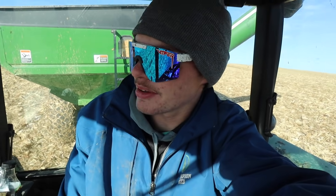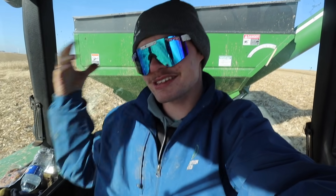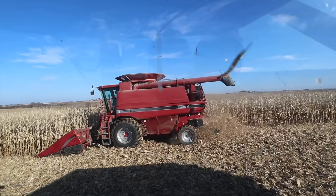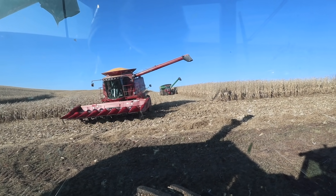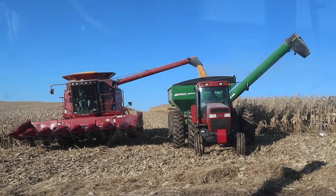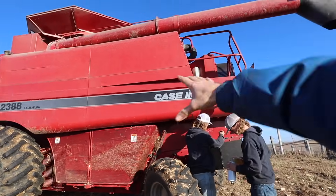We cleaned out what we could and it's a lot better in there, but there's still some trash. You can only get to half of the rotor by taking those guards off because the other side has chains in the way. Lil came to the rescue — he brought a new fuel filter and Cooper's going to change it quick, hopefully solving the power issue. I know all you John Deere guys are going to be like, 'Oh it's the Case, that's why.' Go ahead, have your fun.